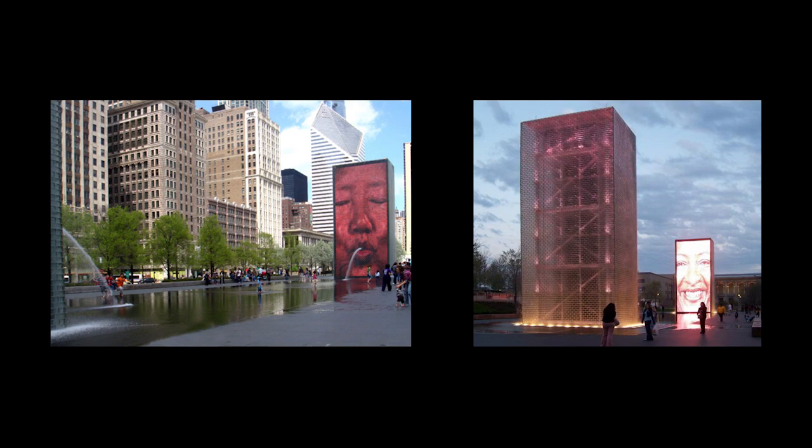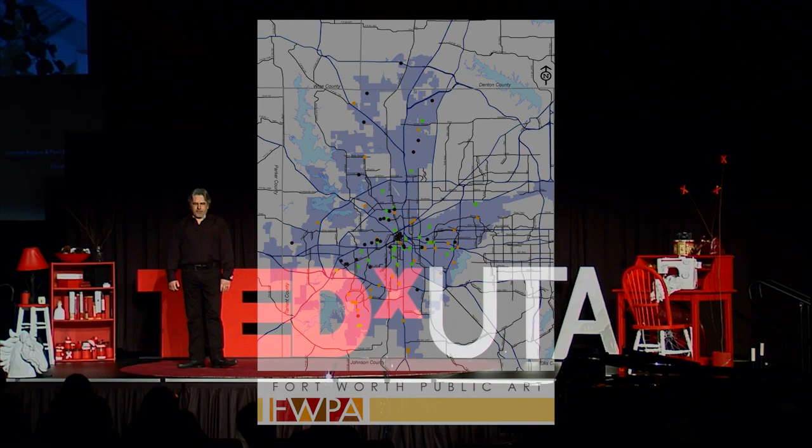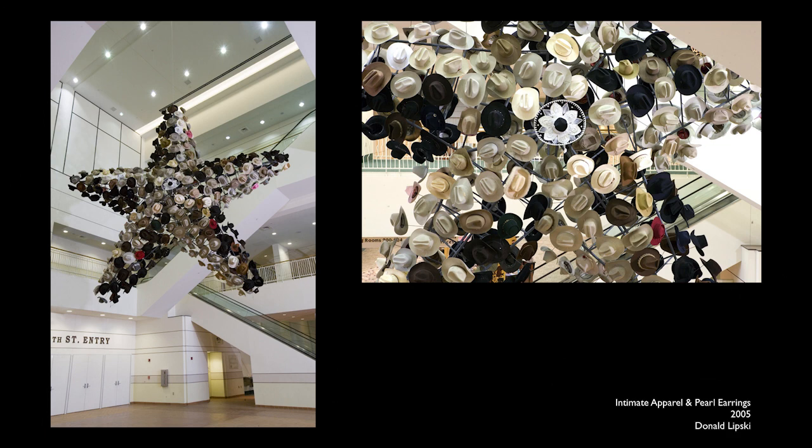In Fort Worth, we either have in process or have completed 106 projects, and these span the entire city. One of the first was Intimate Apparel and Pearl Earrings by Donald Lipsky, composed of cowboy hats donated by native and a few honorary Texans. It hangs in the Fort Worth Convention Center and remains today one of the most popular pieces in the collection.